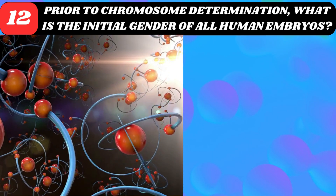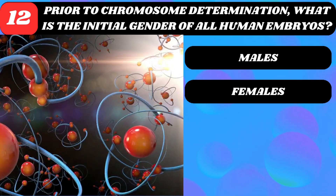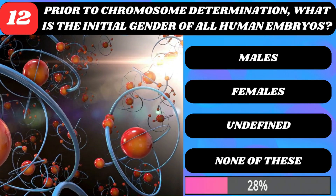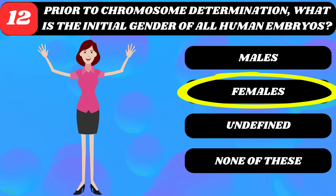Prior to chromosome determination, what is the initial gender of all human embryos? Males, females, undefined, or none of these? Females.